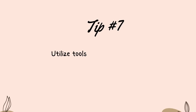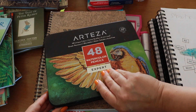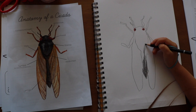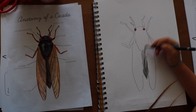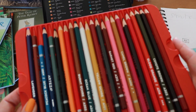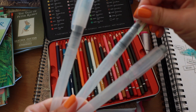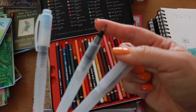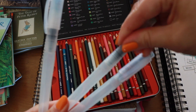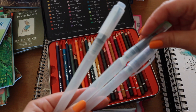Tip number seven: tap into tools that help build confidence in your young nature journal artist. We utilize watercolor pencils — basically a colored pencil where the pigment is conducive to blending with water, giving a watercolor effect. There is more control with the pencil, easier for outlining and placement of detail or color, easily blended with a watercolor brush and water. Also good for on the go are water brush pens — one end has bristles and the other is filled with water, and with light pressure water is ejected through the hairs to blend the pigment, eliminating the need for a water jar.